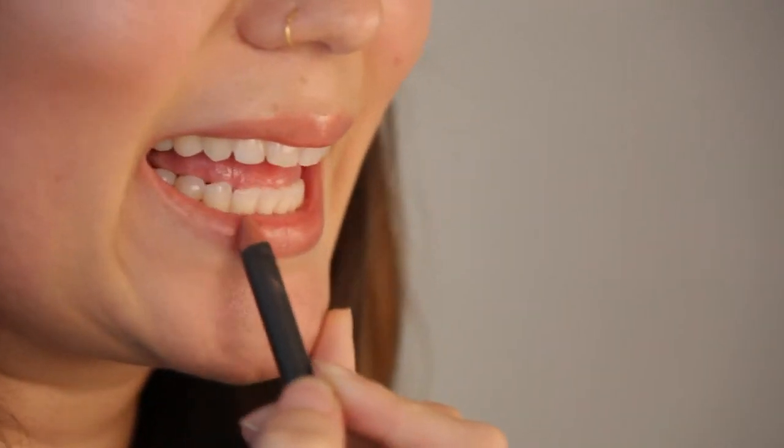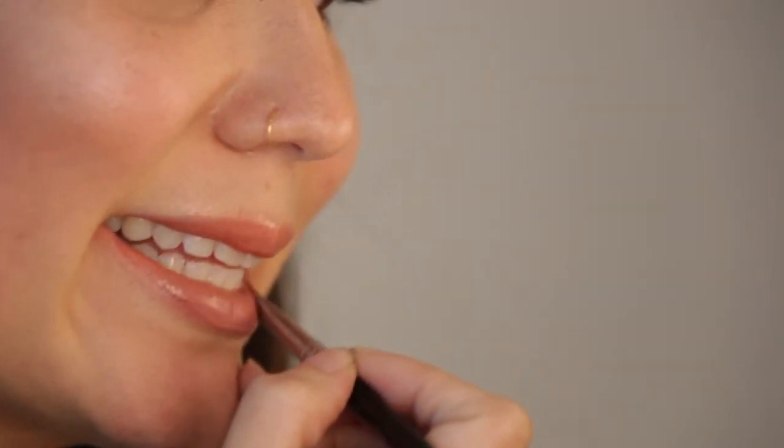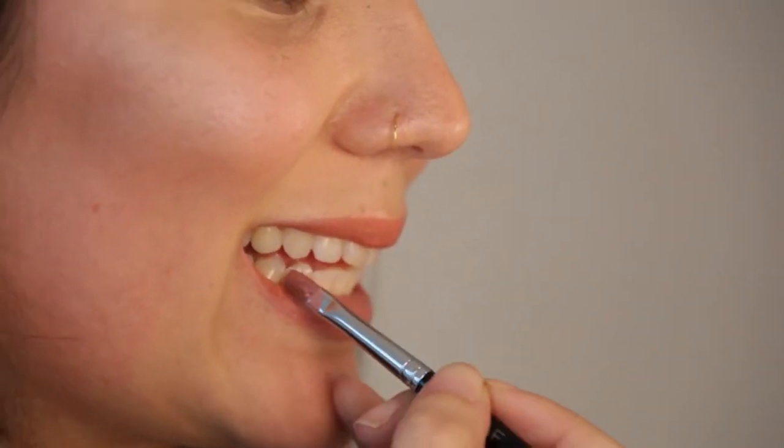You want your lipstick to last all night on your first date, so make sure to put a lip liner first. A perfect color would be something very close to your natural lip color, but maybe just a tiny bit more pink. Our final step is to put pink lip gloss all over your lips for the perfect kissable pout.